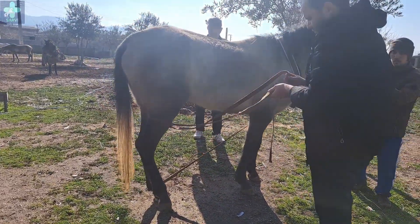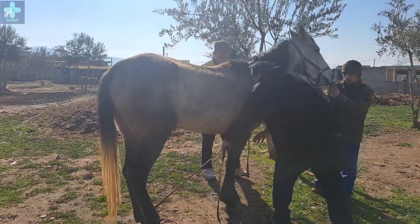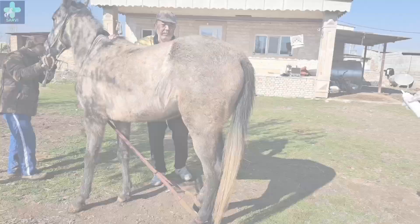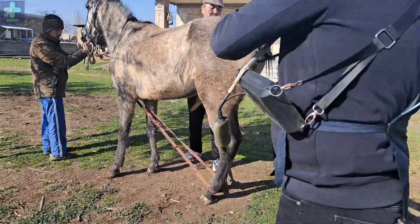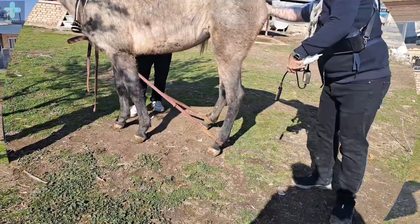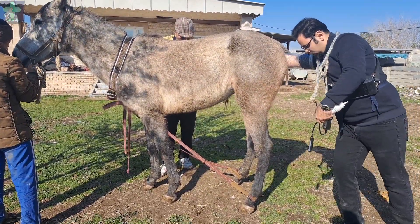Finally, Jobber succeeded! Ultrasonography examination of large animals like cows and horses needs to be performed from the transrectal route. This way, my hand and the ultrasonography probe can palpate every internal sex organ inside the belly.